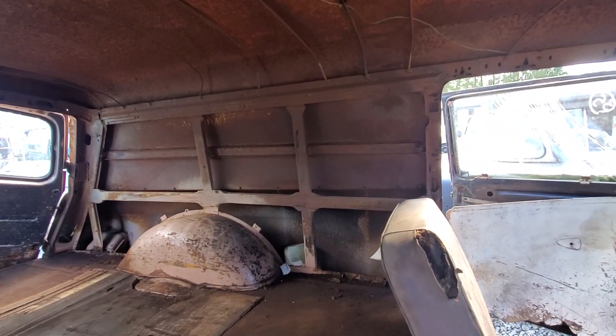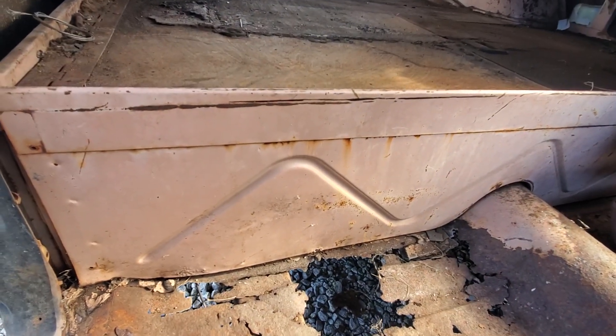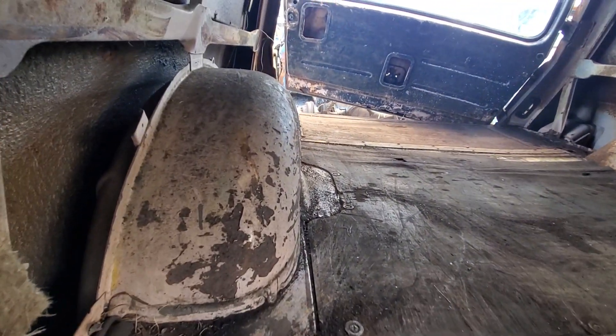It is very cool. I think originally this was pink — this color here was the original color of the vehicle. You can see the fender wells were that color too.